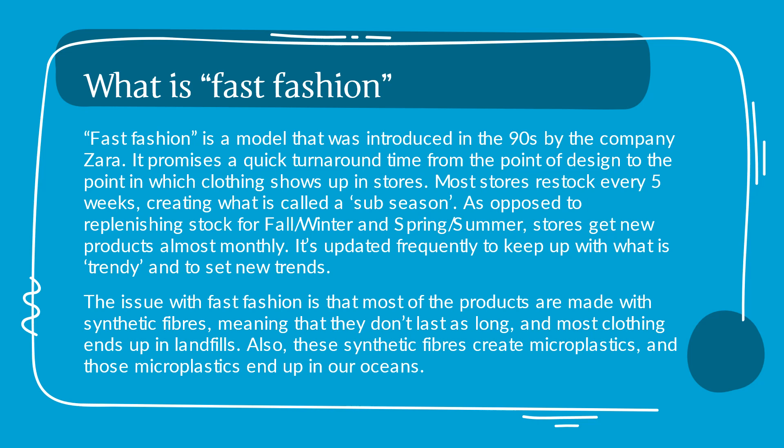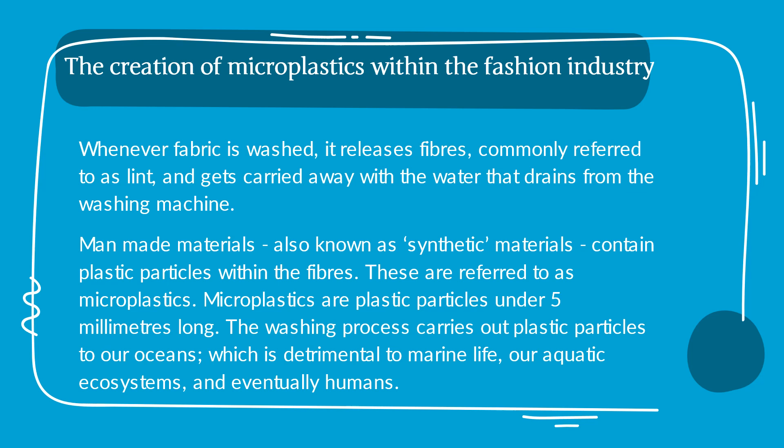The creation of microplastics within the fashion industry. Whenever fabric is washed, it releases fibers, commonly referred to as lint, and gets carried away with the water that drains from the washing machine. Man-made materials, also known as synthetic materials, contain plastic particles within the fibers.